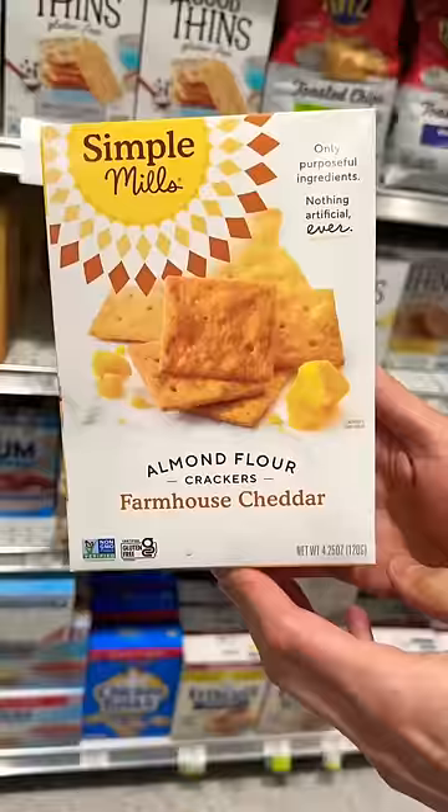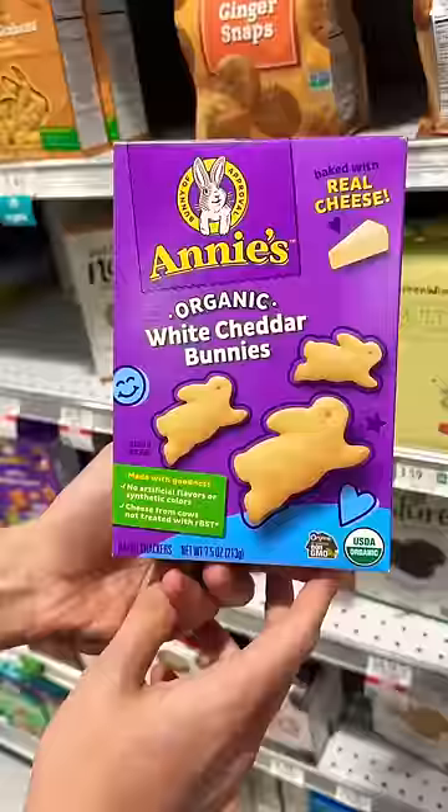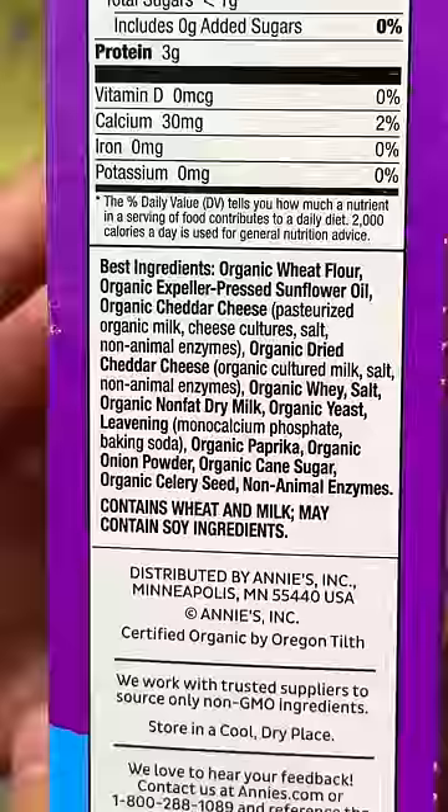Now put these back, because the better-for-you options are: Simple Mills, which uses organic non-GMO cheddar — yes, it does have seed oils, but it's definitely a better option. Annie's is a hundred percent organic and non-GMO — yes, it has seed oils, but it's still a great option. And if you're vegan, this brand has literally perfect ingredients. Bottom line: stop feeding your kids goldfish.